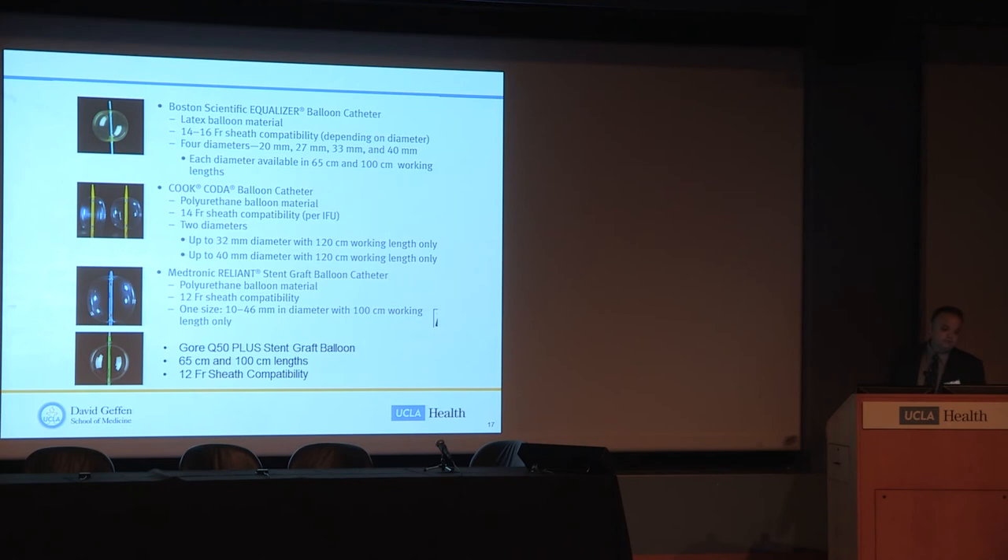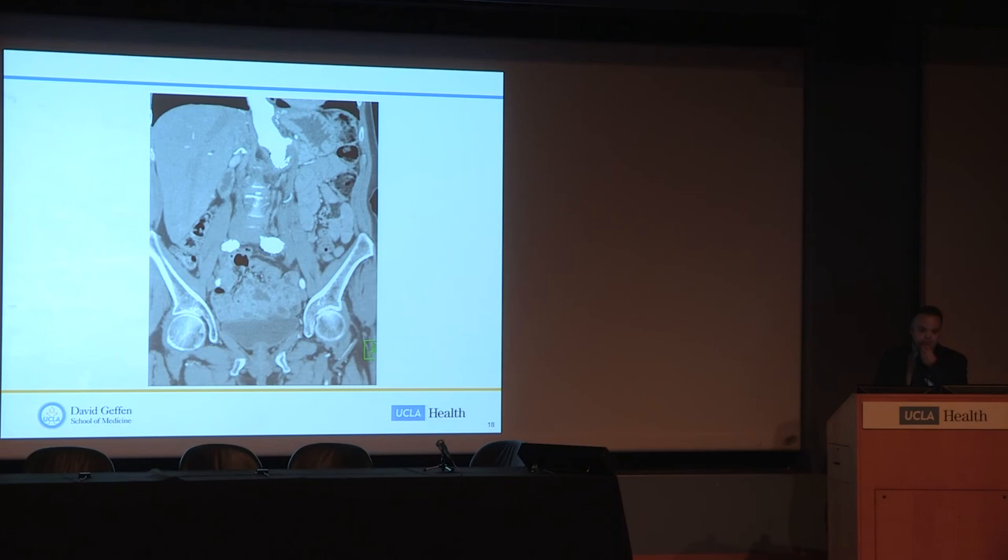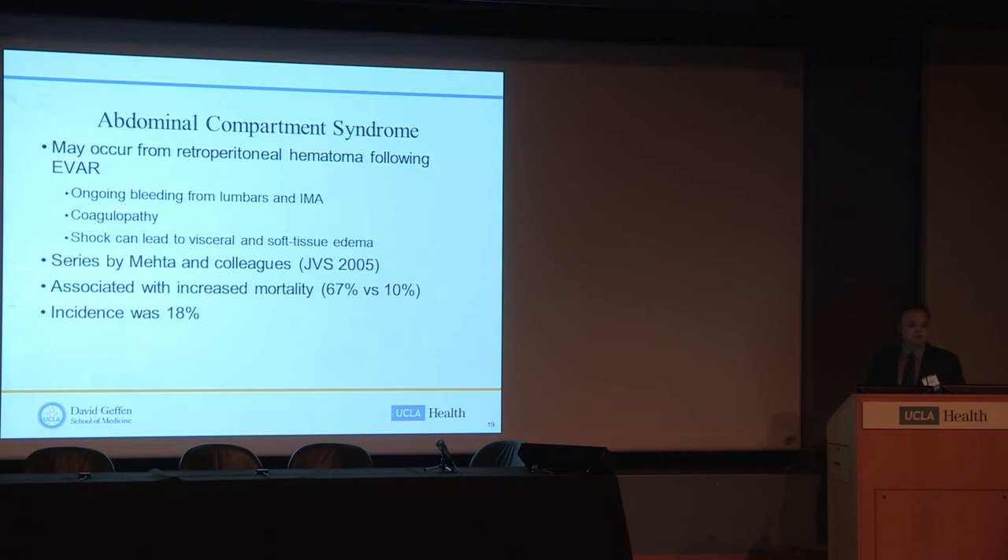There are four main aortic balloons available, each with advantages and disadvantages. Of note, the Medtronic balloon and the Gore balloon have a lower profile — they fit through a 12 French sheath, which may confer an advantage. It's important to have two of these balloons open during every case. Here is her final CT scan after endograft placement, in good position with no evidence of endoleak.